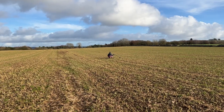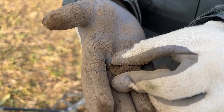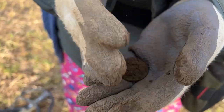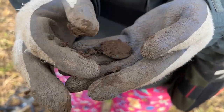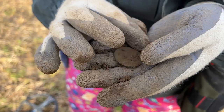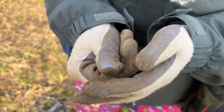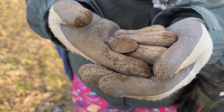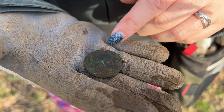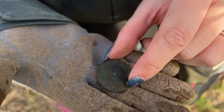Marie just shouted me over - she thinks she's got something, could be a button, could be a coin. I think it's a coin. It's quite crusty, we'll have to give it a wash. We've given it a clean - it's still very crusty but it is a George the Third. Is it a penny or a half penny? Half penny, yeah.